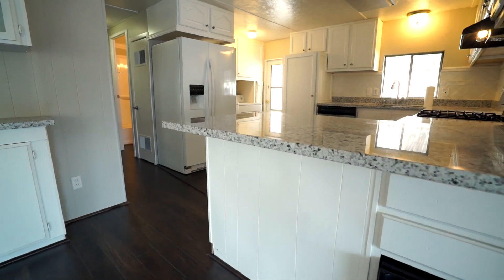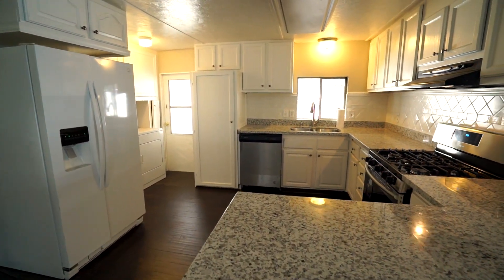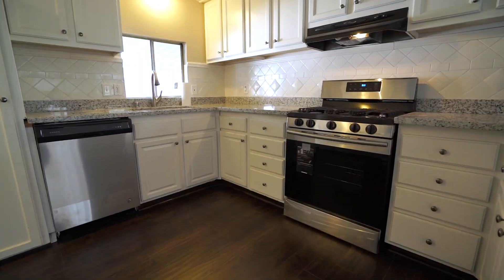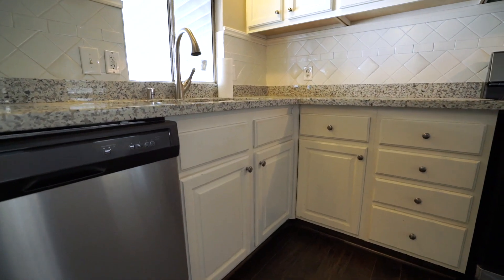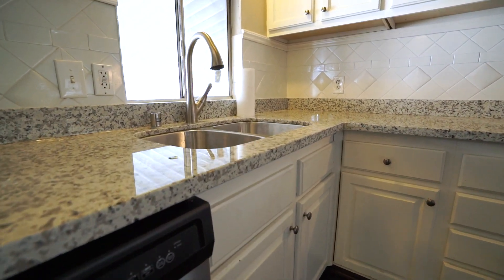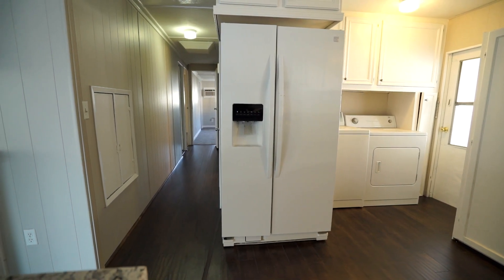The kitchen features brand new granite countertops, a new stainless steel dishwasher and range, a brand new stainless steel sink and faucet, as well as a breakfast bar with a wine fridge. All appliances are included with this home.